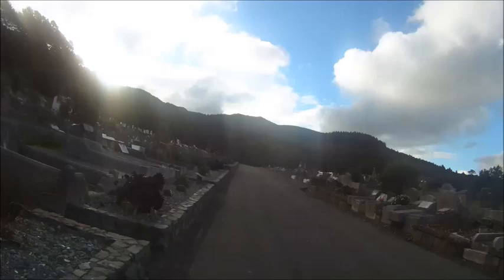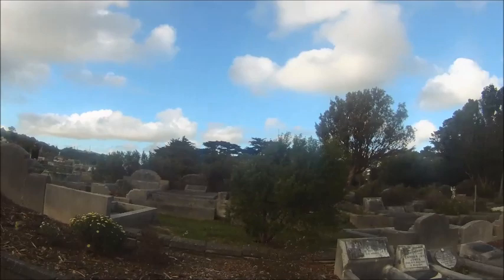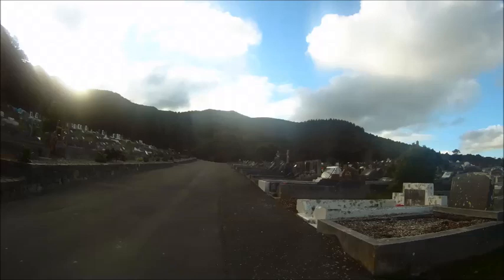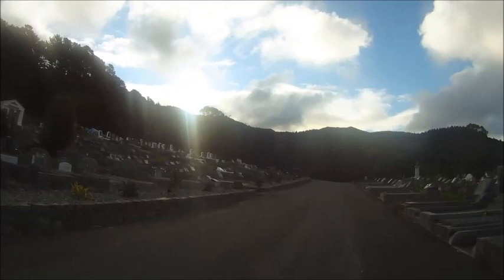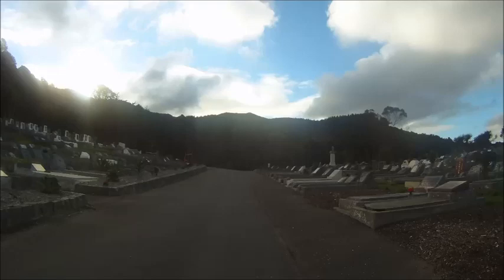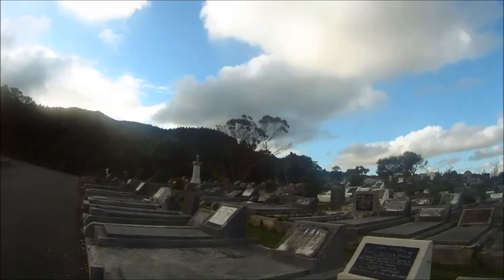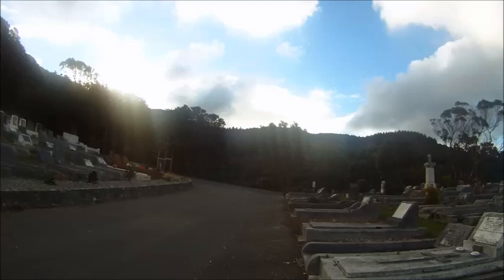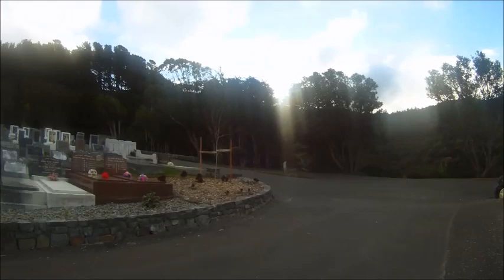There are more infant graves across here. It's tragic, really. Aged 23 hours — didn't even get a chance. Sucks. These are newer sections — these people still died at least 50 years ago. In fact, most of these people died about 60 years ago.